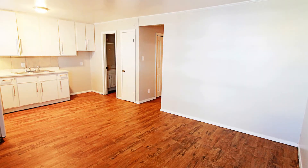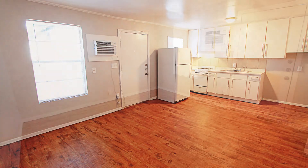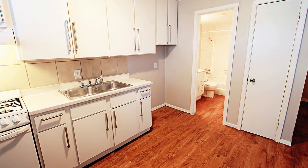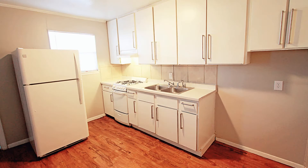The living area is spacious and has plenty of room for entertaining family and friends. The kitchen is well-appointed and has white appliances and ample storage space.